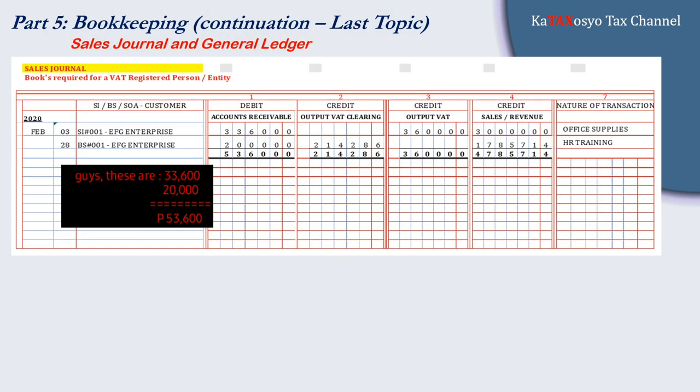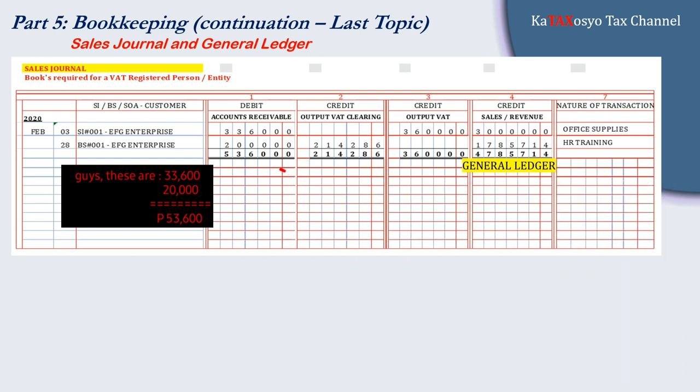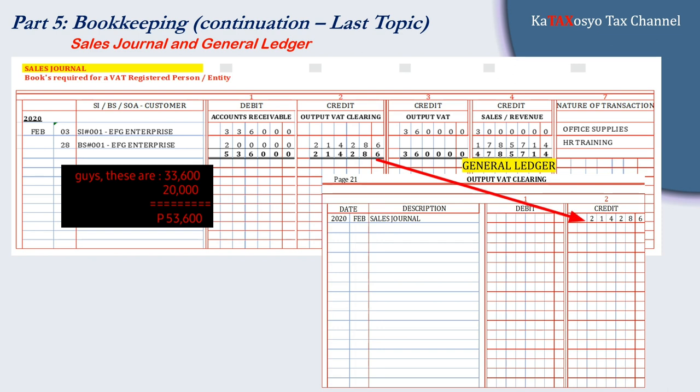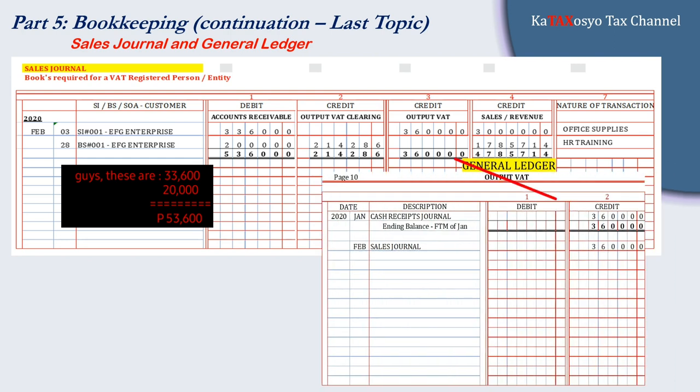In our general ledger — same approach and procedures. To refresh you, the general ledger as our book of final entry is a summary of your debits and credits. From your sales journal, we simply transfer the accounts from the month of February from the sales journal to the general ledger, until all accounts are covered. It's like doing a copy-paste from the sales journal going to the general ledger.